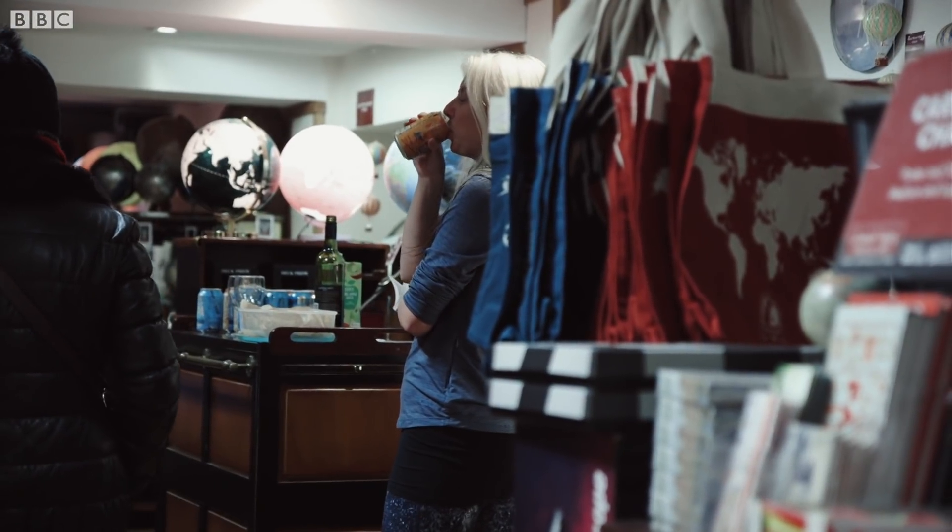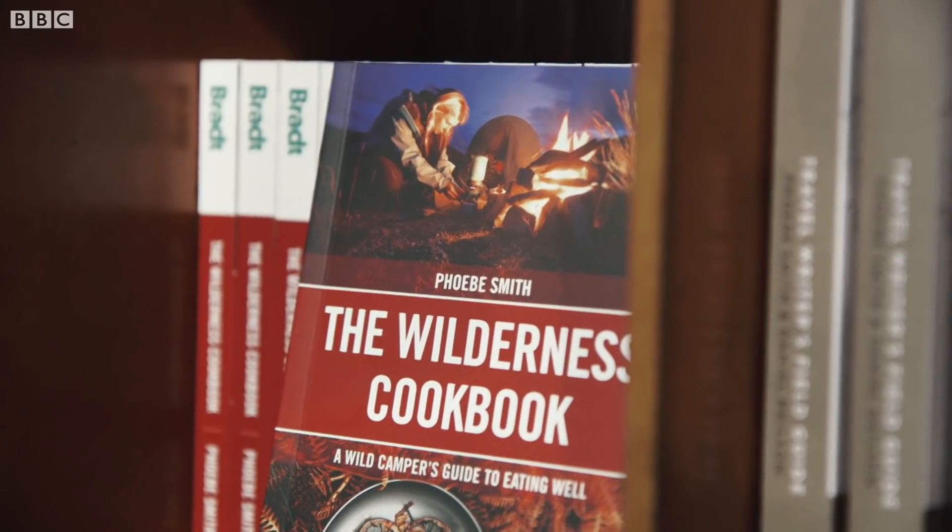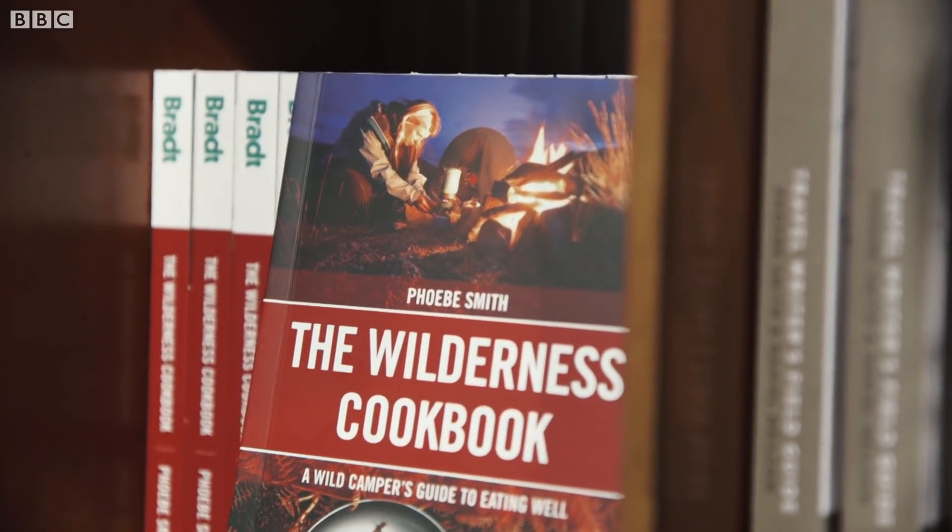Renowned travel writer Phoebe Smith is launching her new book on wilderness cooking. The Stanford store was a place where Ernest Shackleton came to get maps, where Scott of the Antarctic came, Florence Nightingale was here. So it's got this huge legacy. Michael Palin started his around the world journey from this shop, so I think it's inspired a lot of people.